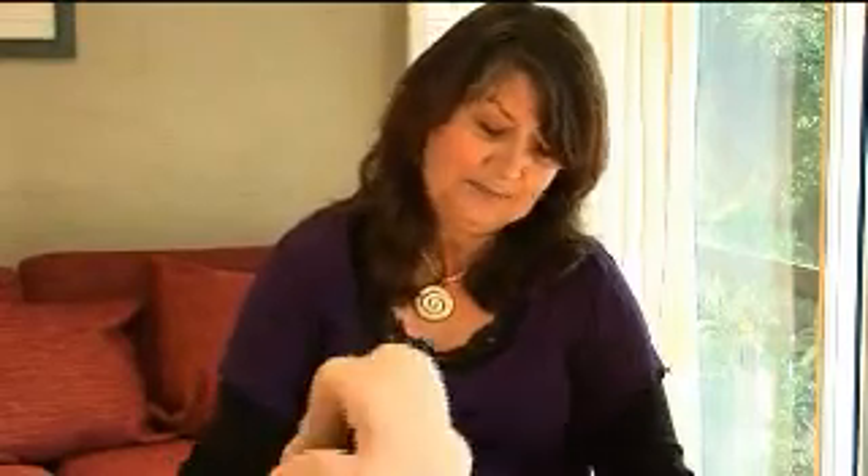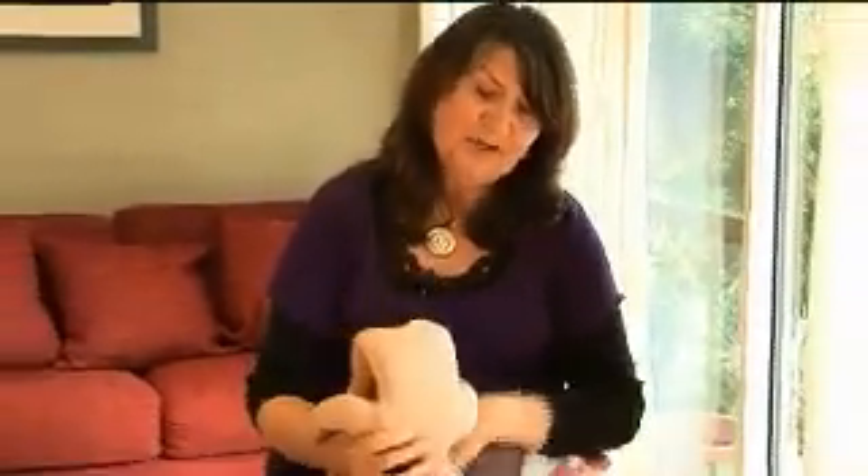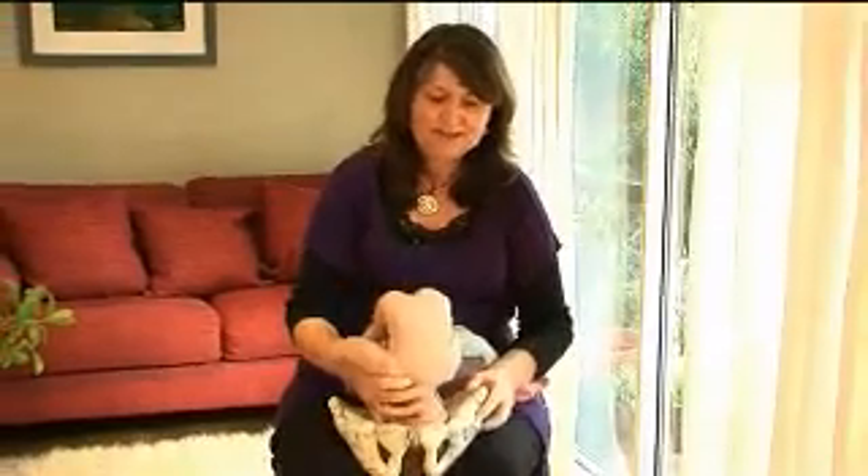Let's look at some of the positions that Florence might be sitting in at the end of the pregnancy. The woman's body is made perfectly for the baby to snuggle in really nicely into the pelvis.